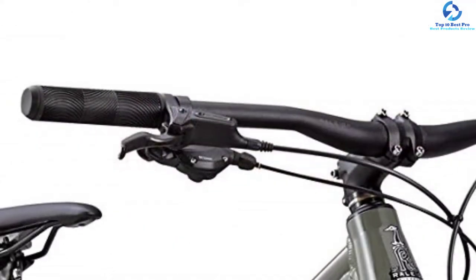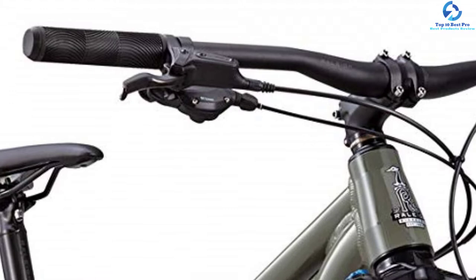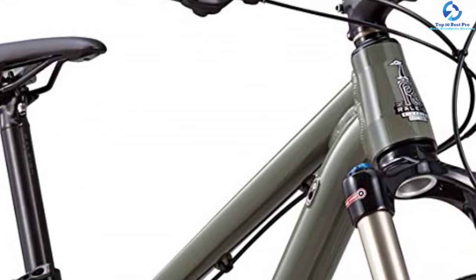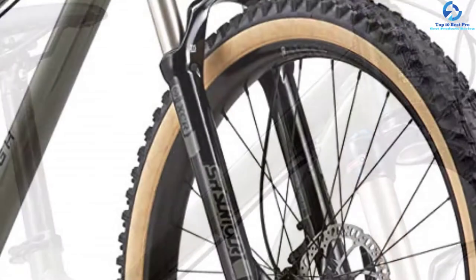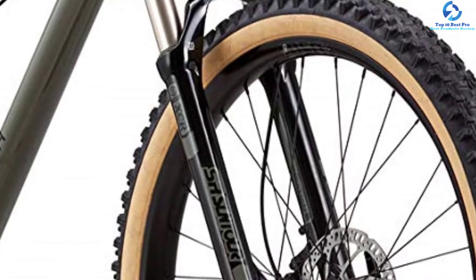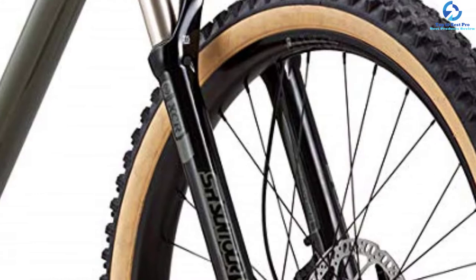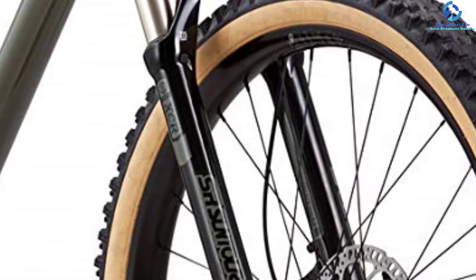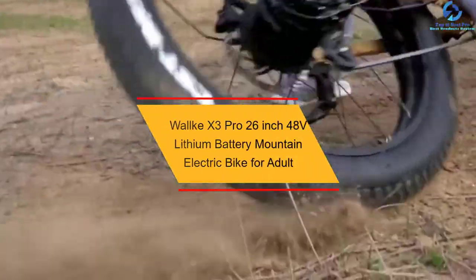This hardtail bike comes with RockShox Raken Gold RL Solo Air fork along with 130 millimeters of travel. It comes with 11 speed levels permitting the user to travel at various velocities. This bike has SRAM T-level hydraulic disc brakes that offer accurate control on the road. Both adult males and females can use this mountain bike with no difficulty.